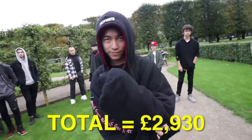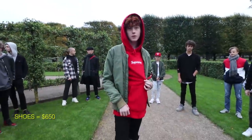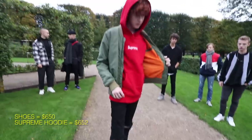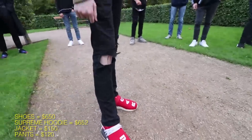And the pants are $50. The shoes are $250. The shoes are $150. The jacket, I don't know, like $150 and the pants are $120.